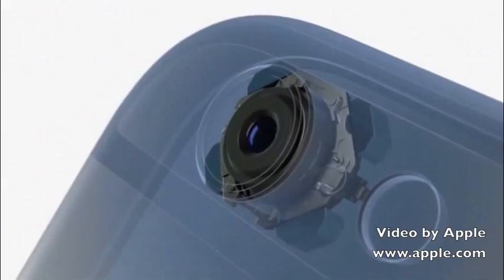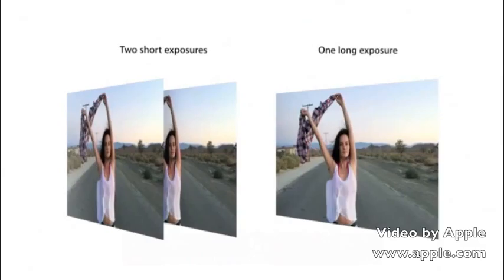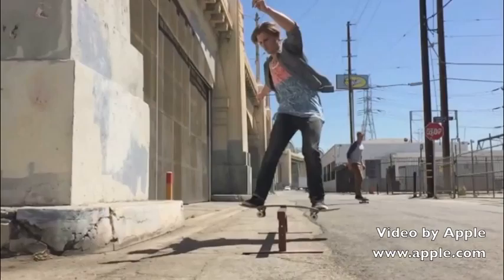iPhone 6 Plus features optical image stabilization. This uses a gyroscope to compensate for the movement of your hand, and software that intelligently fuses short and long exposures to create sharper images. With more people relying on their iPhone for taking video, we've added more advanced video capabilities to iPhone 6.